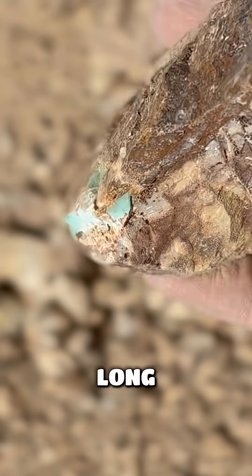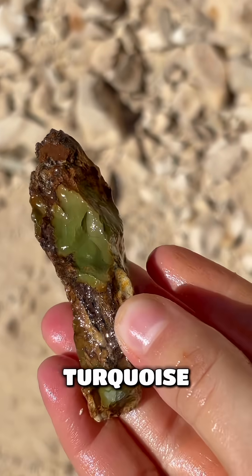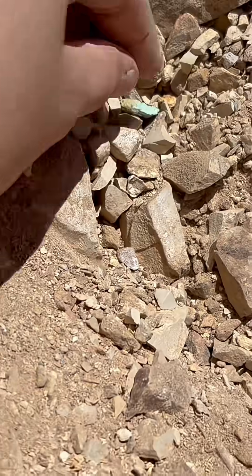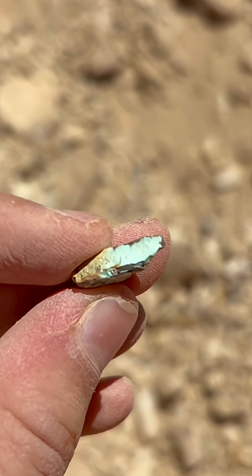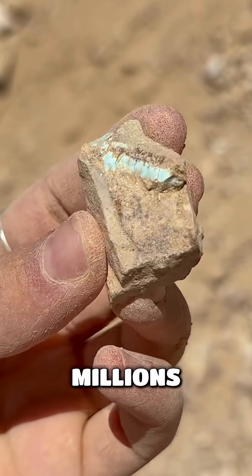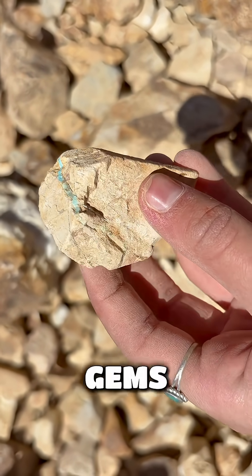Over a long, long time, those ingredients react together and crystallize into turquoise. That's why Royston turquoise often shows those beautiful blues and greens running through the matrix. And that's the magic behind Royston turquoise — millions of years of water, copper, and rock teaming up to create these stunning gems.